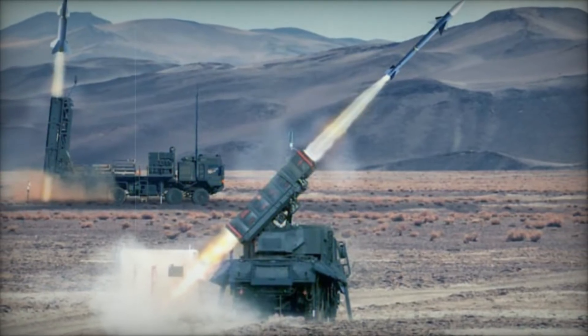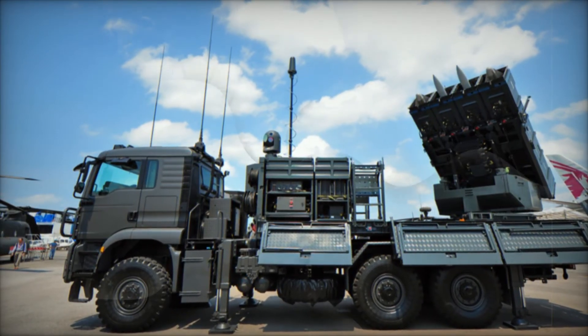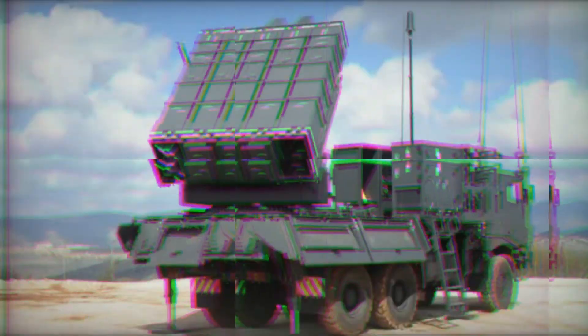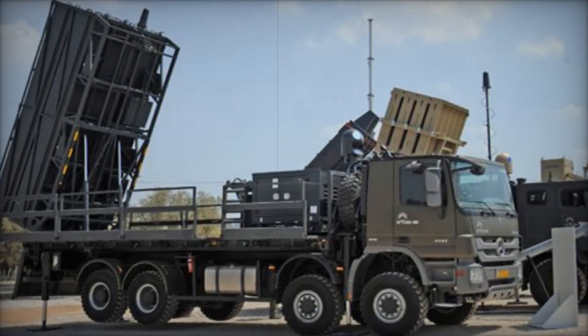The SPIDER family is currently used by several countries, including India, Singapore, and Georgia. These nations trust the system to protect their skies from a wide range of threats. The SPIDER-SR is already in use, while the SPIDER-MR is being adopted by military forces around the world as the next step in advanced air defense.